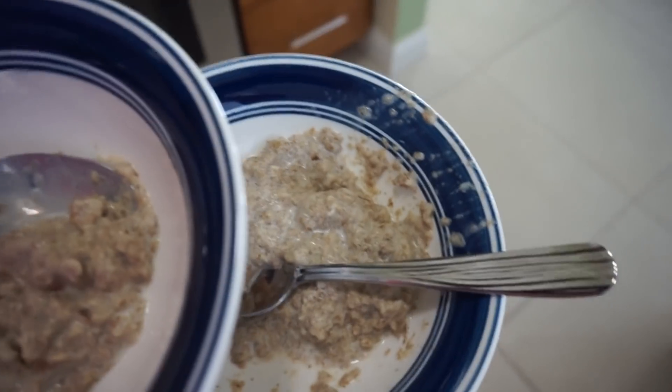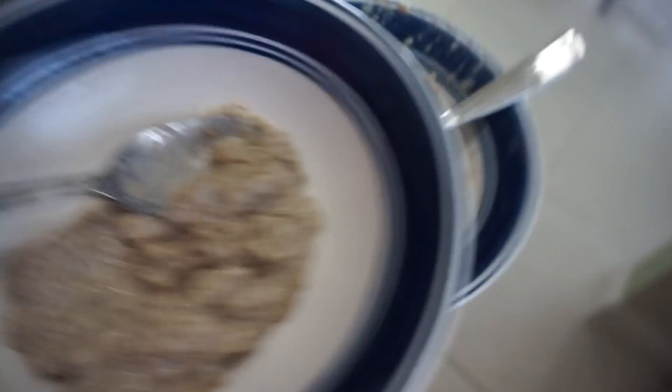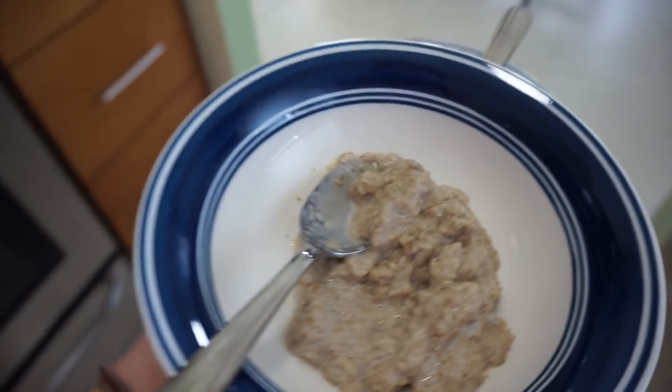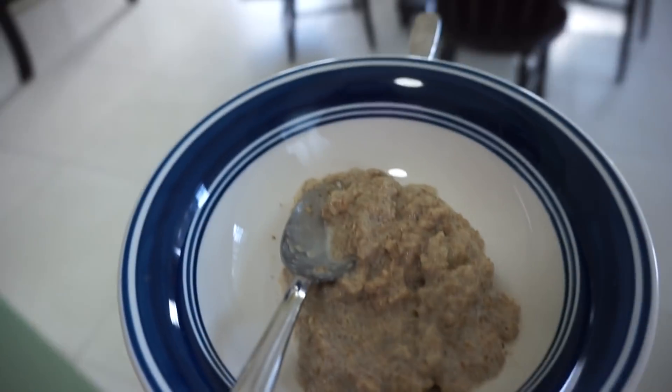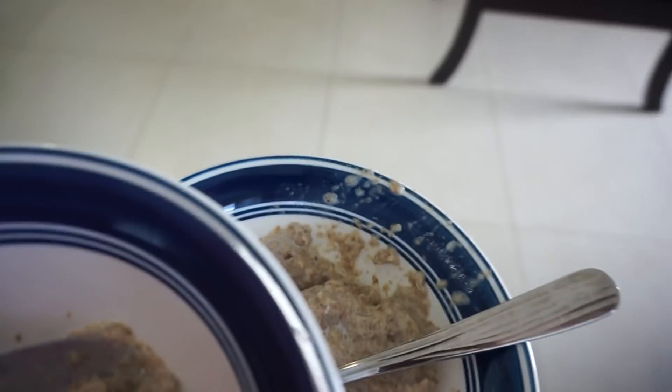To start with, the boys are having a bowl of Weetabix each. I've just halved one so they've got one each, with full fat milk. They like it quite thick and stodgy rather than too milky. That was a bit of a disaster — Jensen did not want to eat that at all. He's off his food today, so I'm just going to do them both some fruit. Jasper is eating his, just something light for his tummy.